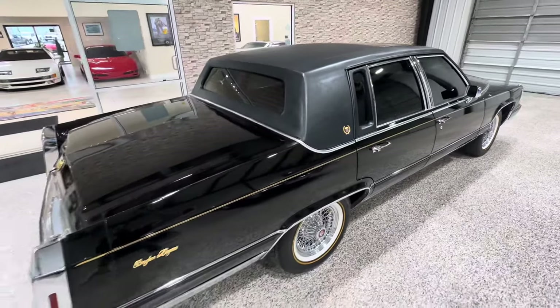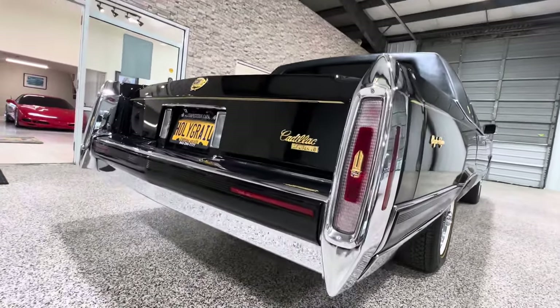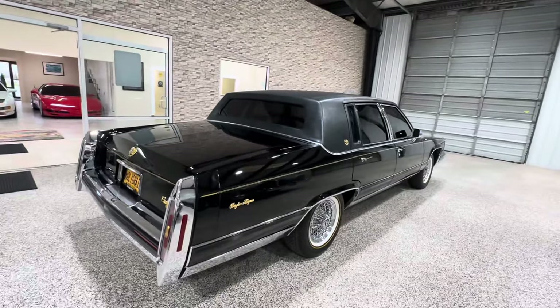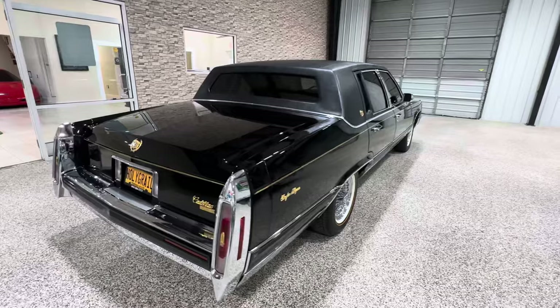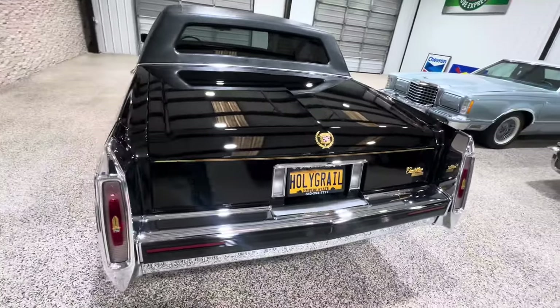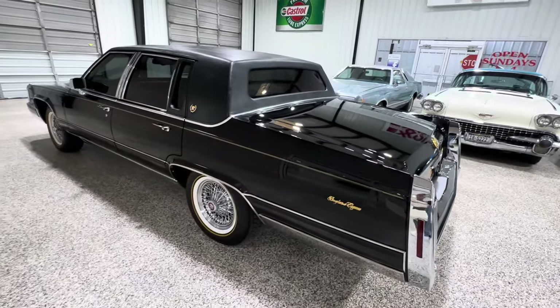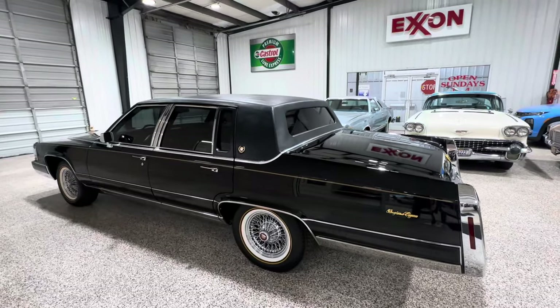We'll go ahead and do an interior video as well, but I wanted to spend time on the exterior so you know what we have here. Those of you who know these cars know this only comes along once in a lifetime — not many of these are left, especially in this condition with the 5.7 and everything this car has. It will be starting on Bring a Trailer probably today, Monday.